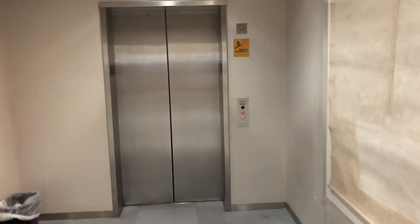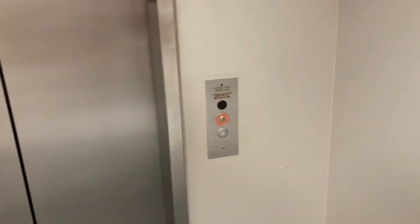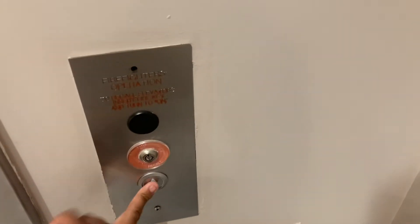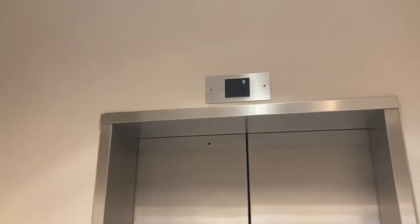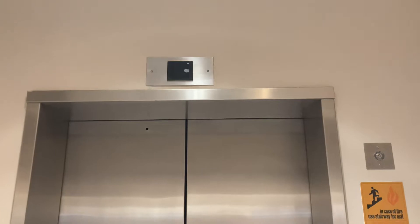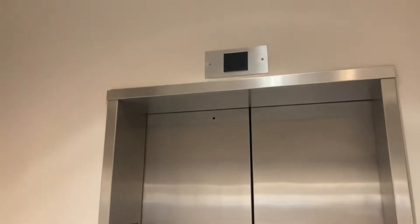This is the elevator here at Saks Fifth Avenue, North Star Mall in San Antonio, Texas. It's a Kone Eco-Disc. This elevator was a Montgomery, but it got remodernized into a Kone as what you're seeing right now. But it's a Kone hydraulic.